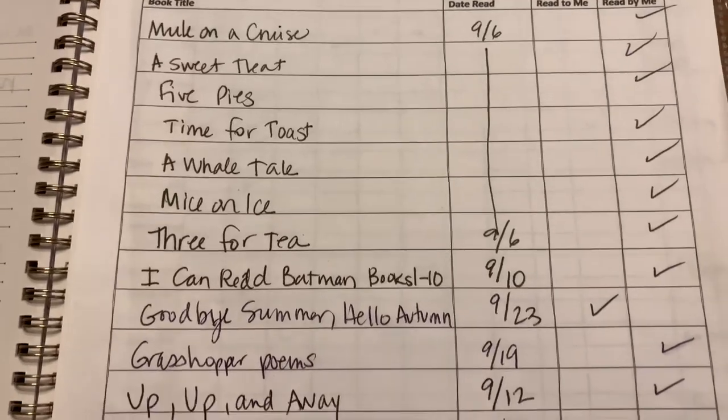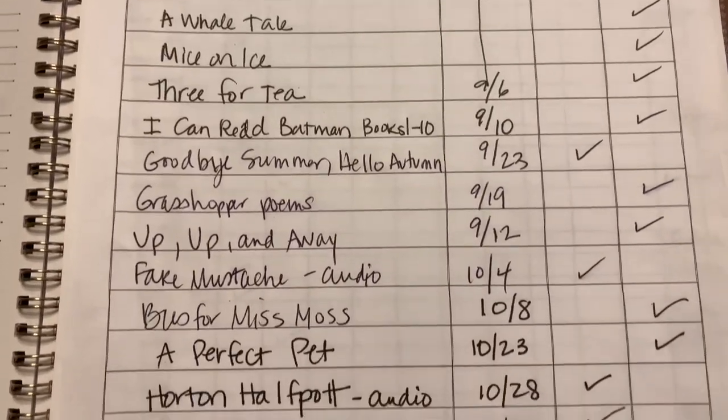A book log — you are required to keep a book log in Pennsylvania, but you just write the book title. If you want to write the date or pages for your own reference, that's fine. I indicate whether I read it or one of my kids read it, but that's it. It's a handwritten book log that I just printed and fill in as the year goes on.